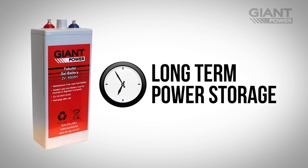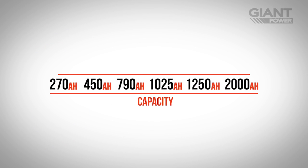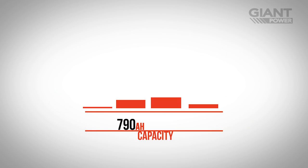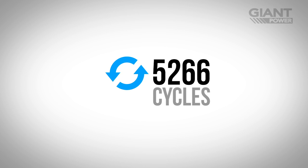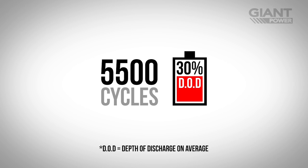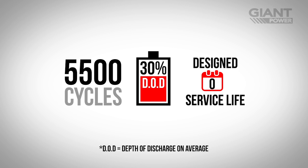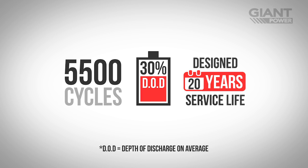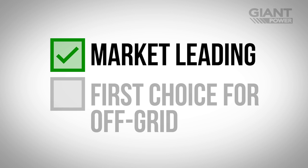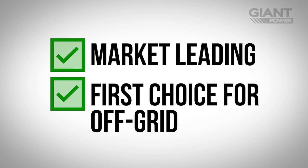For a long-term power storage solution you can rely on, choose a tubular gel battery from Giant Power. Available in a large range of capacities, Giant Power tubular gel batteries have a superior cycle life of over 5,500 cycles at 30% depth of discharge, as well as a design service life of 20 years. These outstanding specifications make the Giant Power tubular gel batteries the market leaders and the first choice for off-grid power storage.